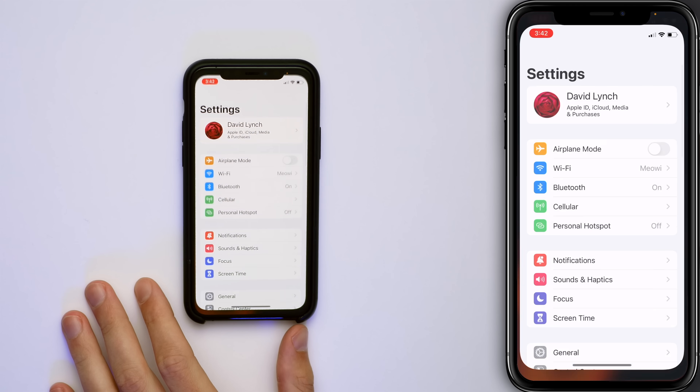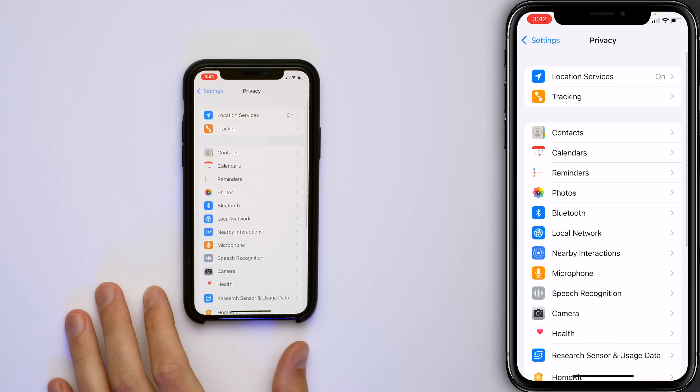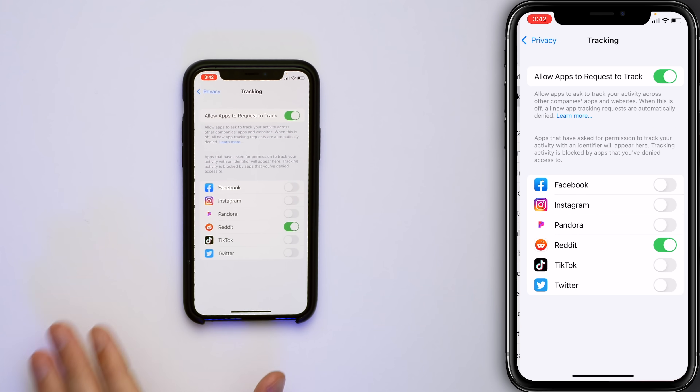Open the Settings app, scroll down and tap Privacy, then tap on Tracking. Allow apps to request to track — do you want to allow certain apps to track you as you use other apps or visit websites on your iPhone? Probably not.